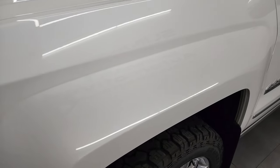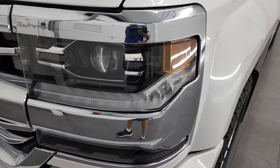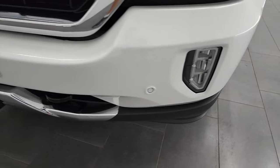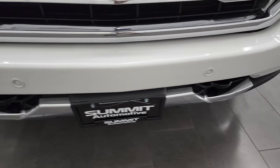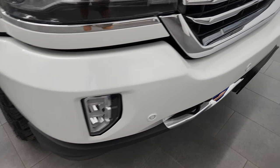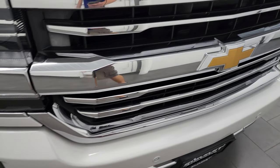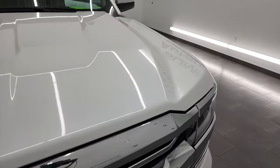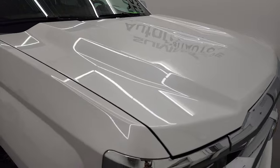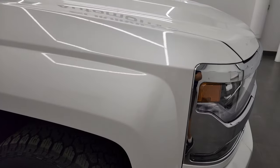The front fender is in fantastic condition — didn't see any dents or dings. This one does come with the HID headlamps, the LED running lights, and the LED fog lamps. Front bumper parking sensors, no major dents or dings on that front bumper, and you get the painted bumper there too, chrome-trimmed grille, and the hood is in very nice condition. Didn't see any major dents or dings on there.